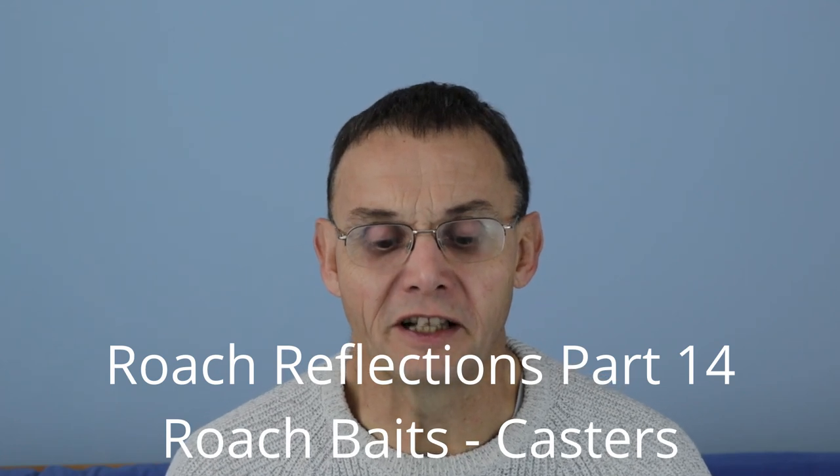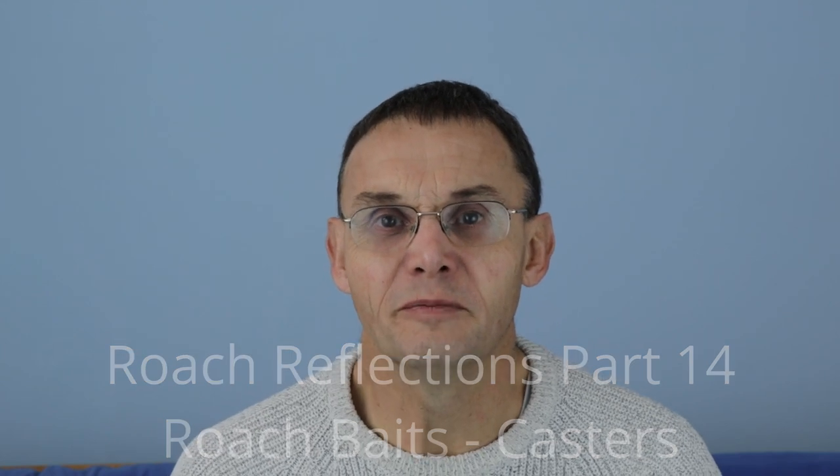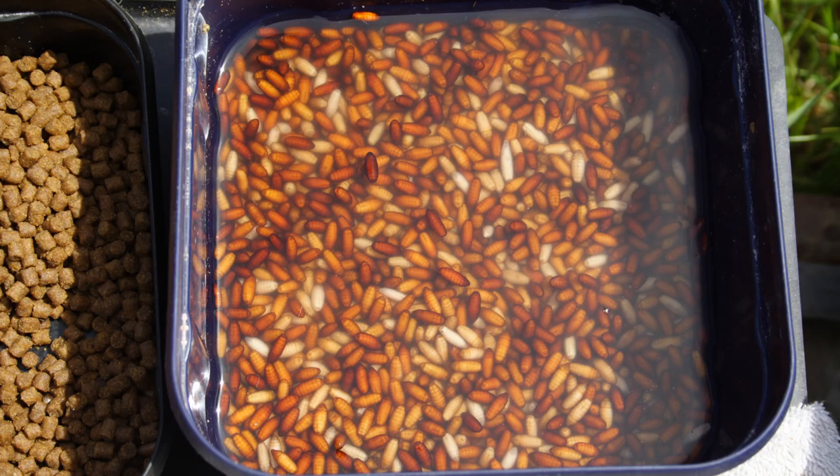In this episode of Roach Reflections, I'd like to talk about casters, a natural follow-on from maggots. Casters have been used for bait as long as maggots have. When anglers found that their maggots were turning into casters, they often hooked them on, maybe did a maggot-caster cocktail and caught fish. They also found that once the casters got a bit darker, they floated, so they weren't so good as a sinking bait.